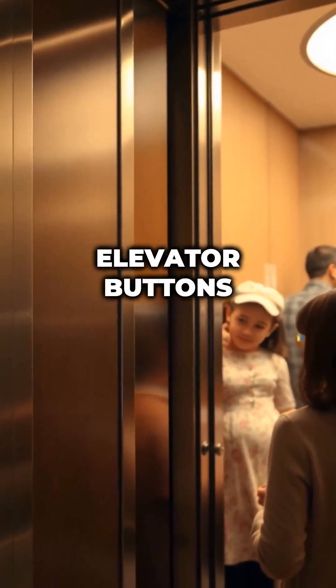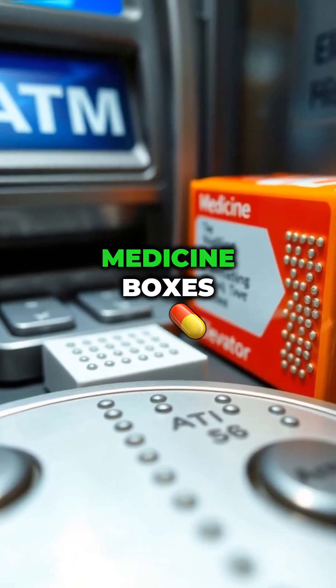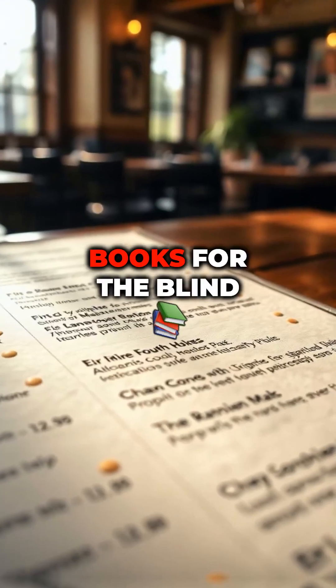Where can you spot Braille today? Elevator buttons, medicine boxes, ATM machines, some restaurant menus, and books for the blind.